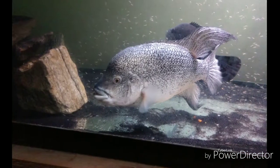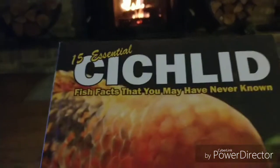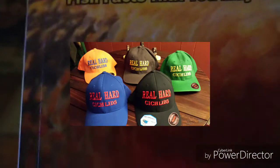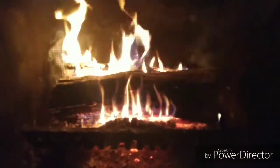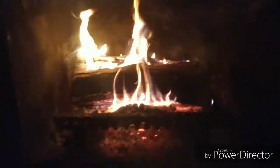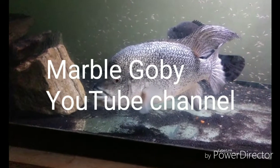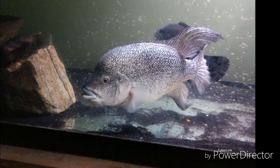But before we check out this awesome pair and the rest of Steve's monster fish, I'd like you to direct your attention to the description area below this video where you will find links to purchase Real House Cichlids books and other merchandise. Thank you. Also please check out the Marble Gobi channel on YouTube to see more of what Steve has to offer.